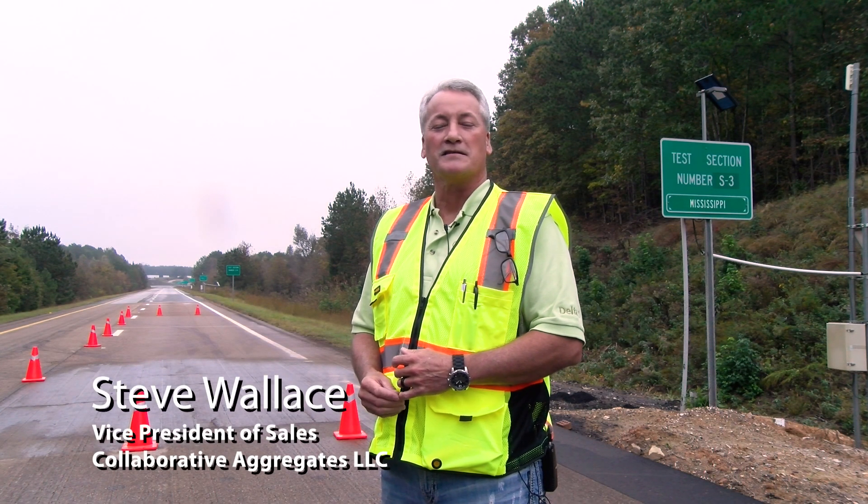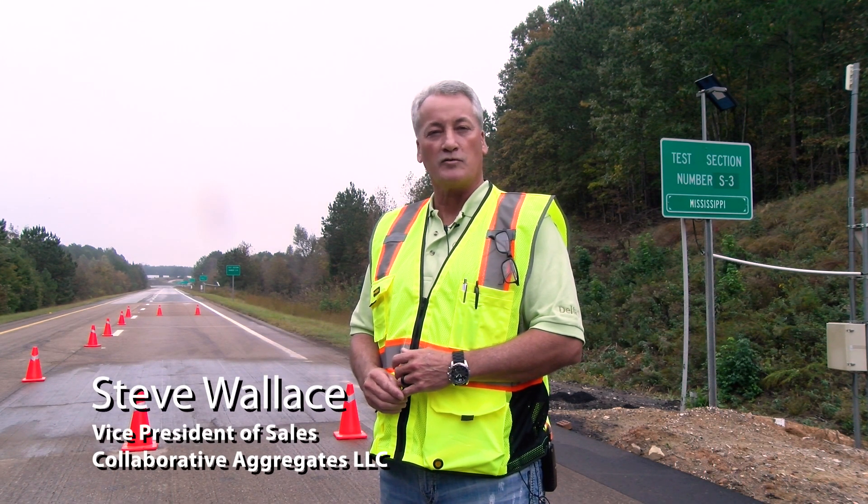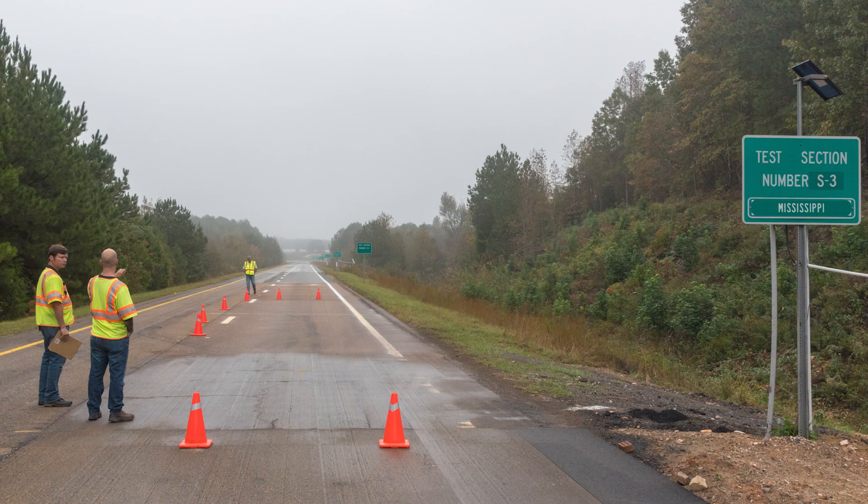My name is Steve Wallace. I am the Vice President of Sales for Collaborative Aggregates. We're here at the NCAT Test Center in Opelika, Alabama.